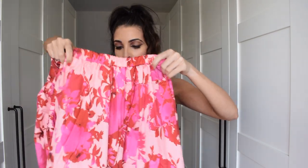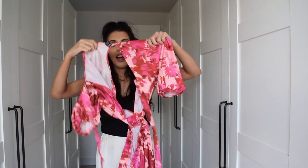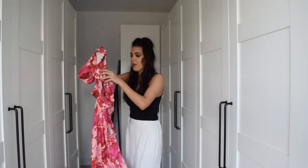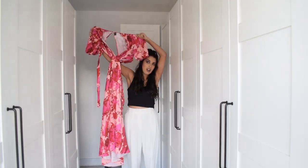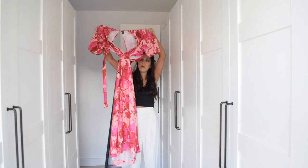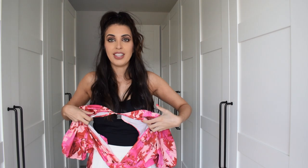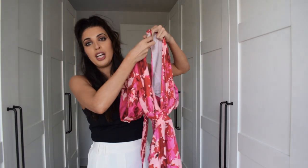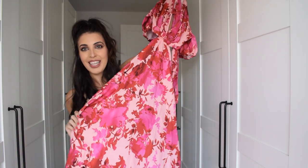The back skirt has elastic and it just ties up behind the neck. I feel like on video it's not doing the colour justice — it's absolutely stunning. I cannot wait to wear that in Rome, and I also think this is absolutely perfect as a summer wedding guest dress. It's just beautiful and really summery.